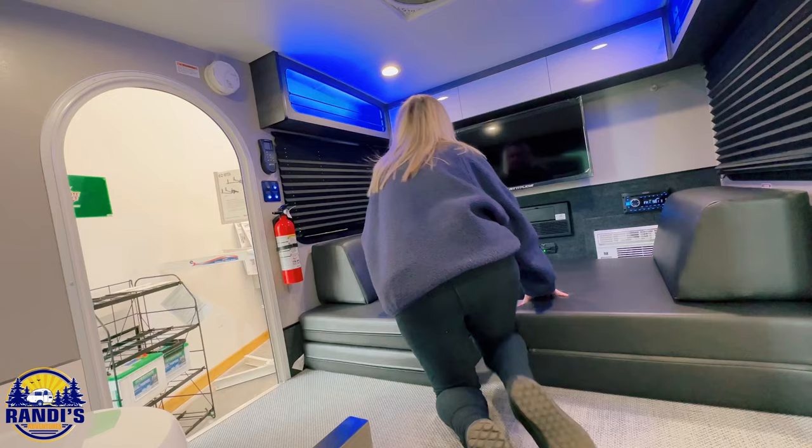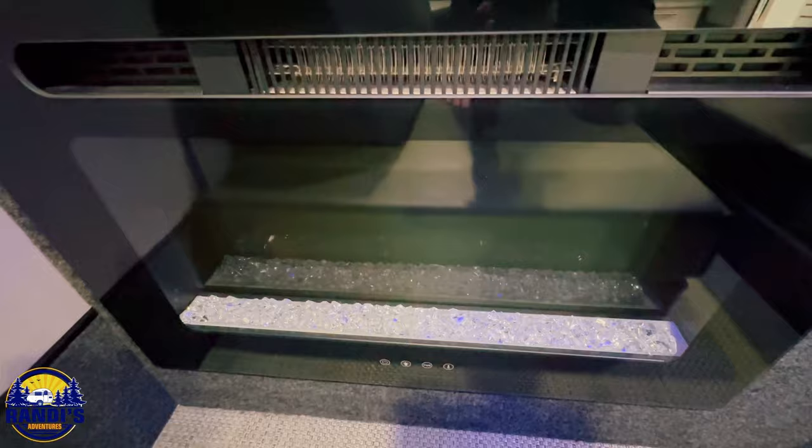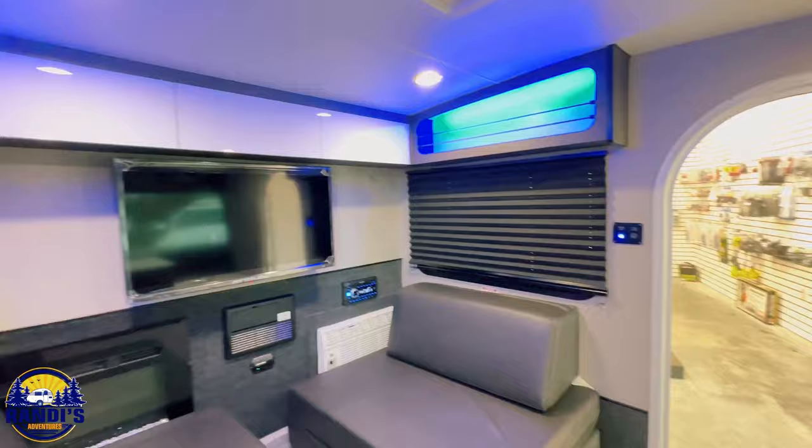One of the first things I noticed when I stepped inside was — wait, is that a fireplace? Yep, there's a fireplace in here, and this is why I love snooping inside campers, because they're all different and you never know what you're gonna find.